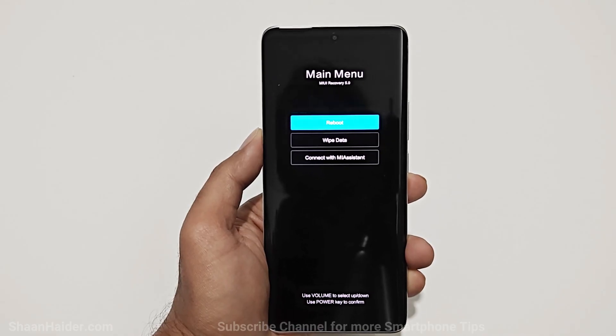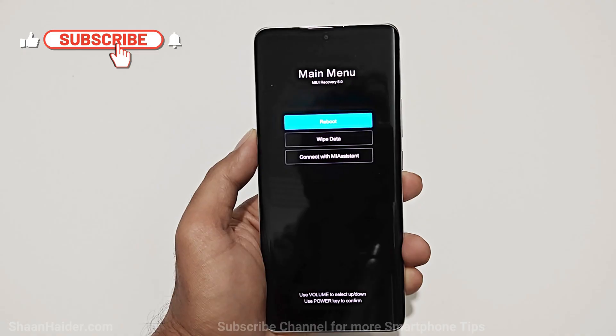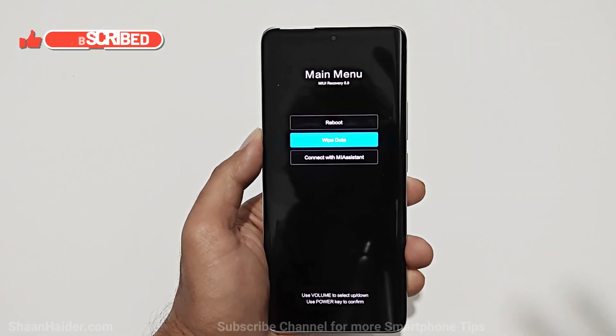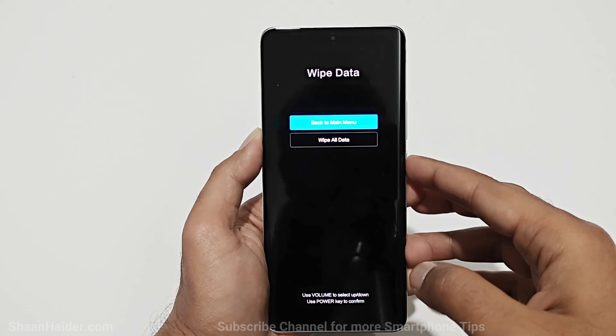Here we got multiple options, one of them is Wipe Data. To navigate between the options you have to use the volume keys: volume down to go down, volume up to go up, and the power key to select. Press volume down to go to Wipe Data, then press the power key to select it.